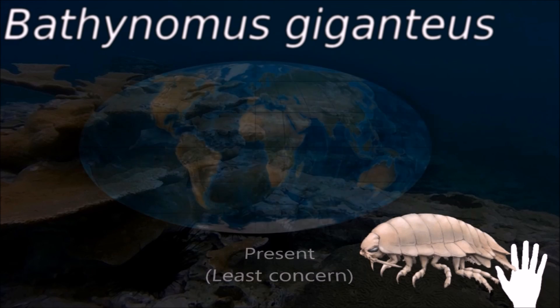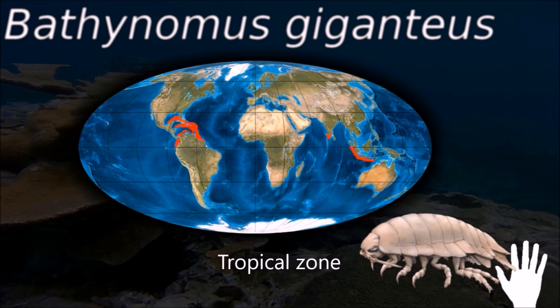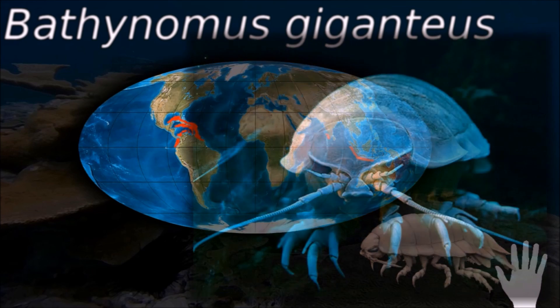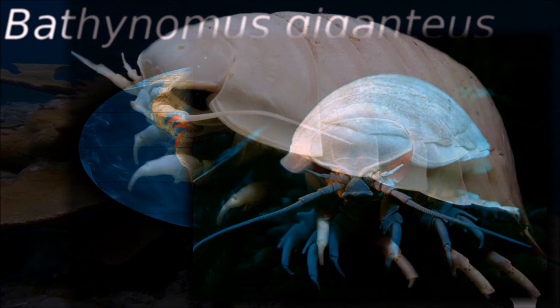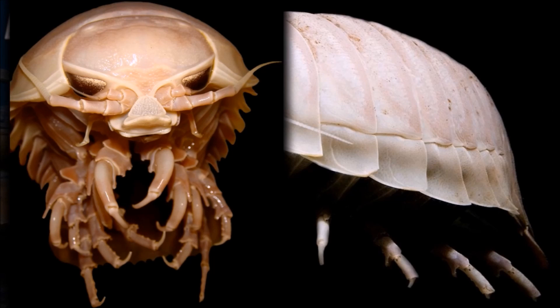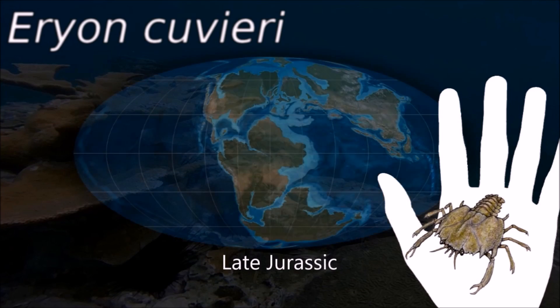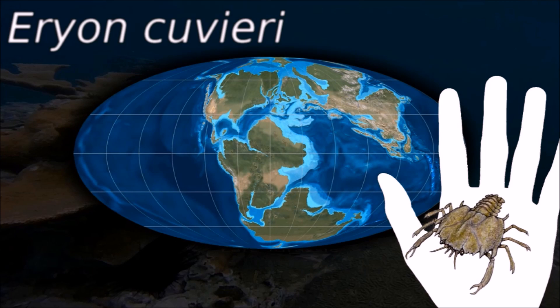Giant isopods are a good example of deep-sea gigantism, as they are far larger than typical isopods. Proposed explanations involve adaptation to scarcer food resources, greater pressure, or colder temperatures at depth. Arian is an extinct genus from the later Jurassic that may have fed on particulate matter on the sea bed.